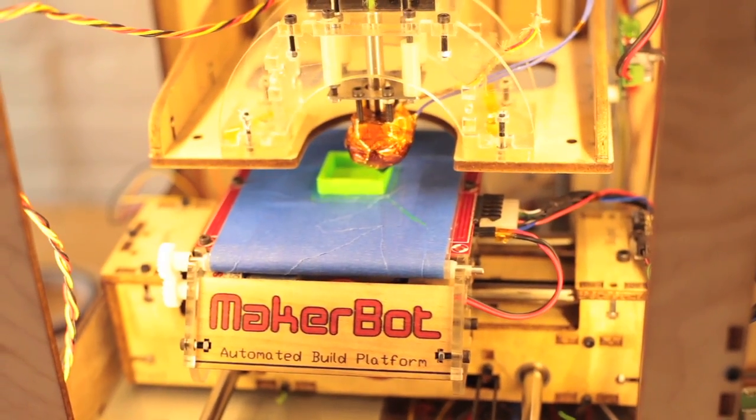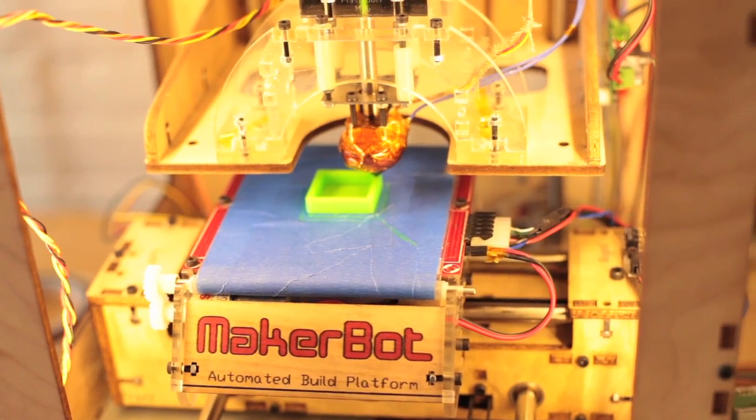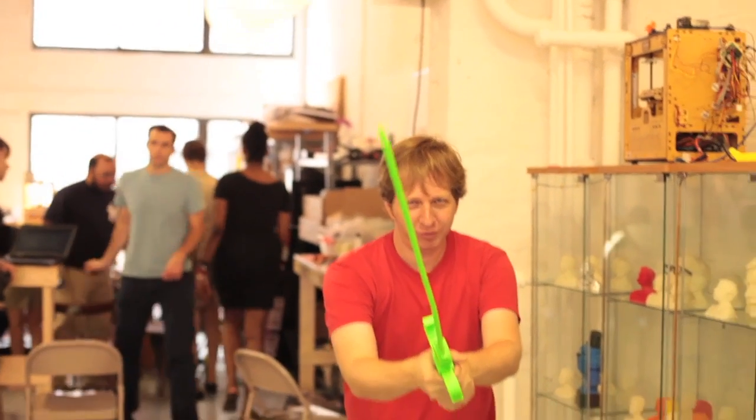It's really going to be an amazing time. We'll have 20 bots there printing — we'll be printing all day, printing amazing things. And we've got some secrets that we're keeping that we're going to surprise people with. So definitely come check out our booth — it's going to be amazing.